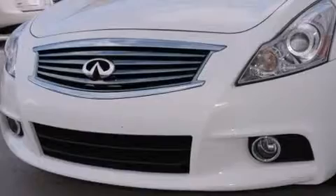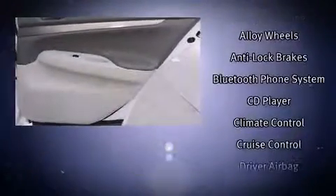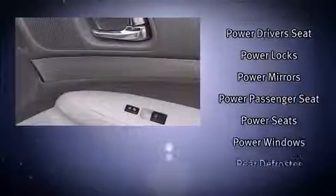Premium sound drives 10 speakers, providing you and your passengers a sensational audio experience. Infiniti ensures the safety and security of its passengers with equipment such as brake assist, anti-whiplash front head restraint, and 4-wheel disc brakes with ABS.